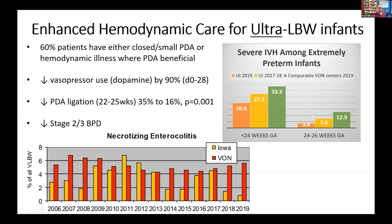Our use of dopamine was reduced by 90%, and our ligation rates have fallen. Again, this is not a randomized controlled trial — this is a single-site center which has introduced a program and we are now monitoring the impact of that program, but there is so much standardization to learn from.